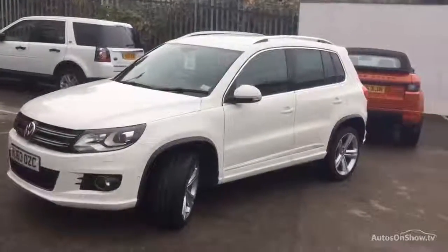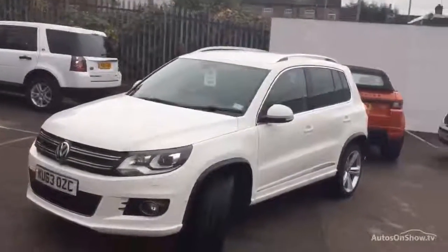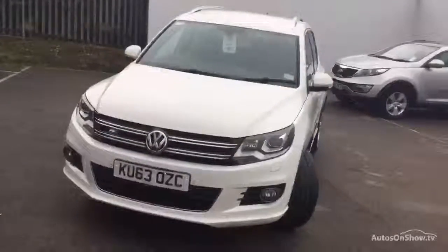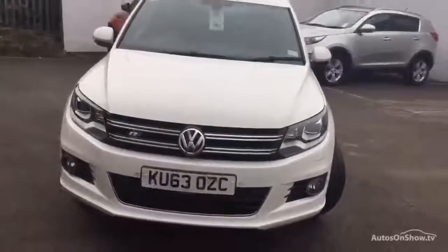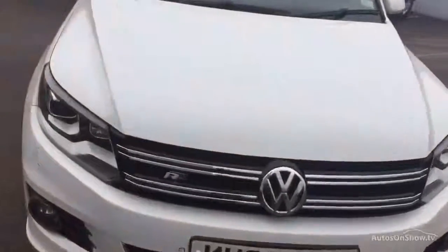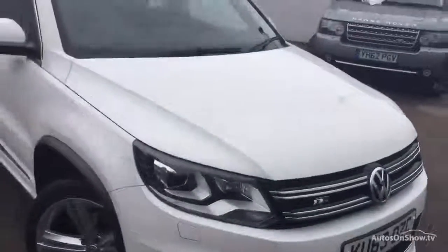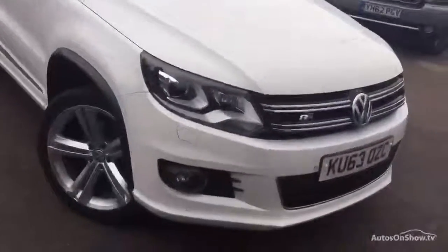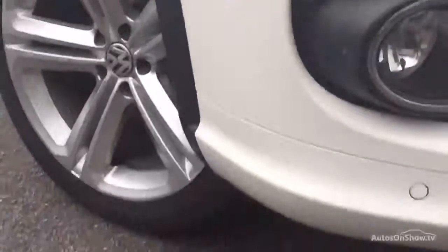Hello everyone, welcome to Rybrook Land Rover in Huddersfield. Today we've got a Tiguan R-Line TDI Bluetech 4Motion, 2-litre diesel estate in white. It's had two previous owners, registered in October 2013, full franchise history, MOT expires on the 30th of September 2017.